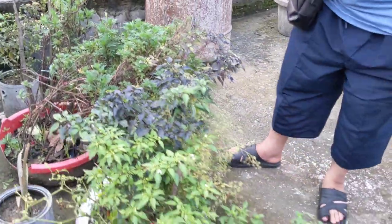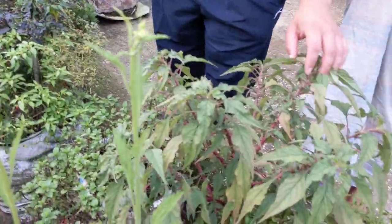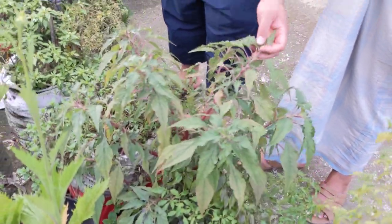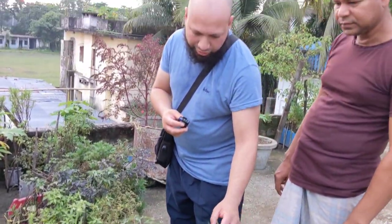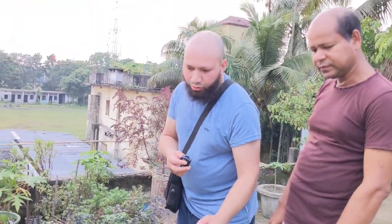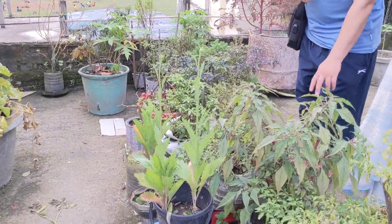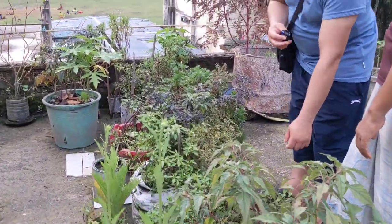We've got some denga as we call it — or data, doogi. It's a type of colour loo, mustard leaves, just about bolting. And we've got fodina — that's the local name. I don't know the English name for it.